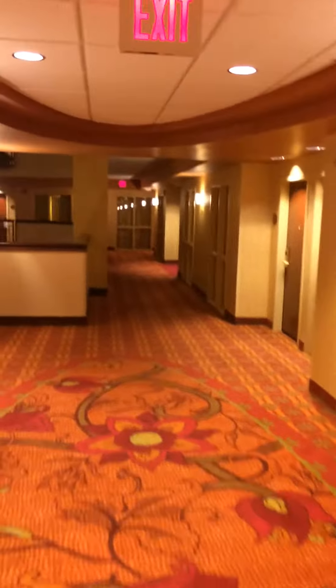The tour continues. Just came out of the elevator — there are some people coming, that's why I couldn't let them hear my voice. Anyway, so to room 529 down the hall. There we are, right here: 529, it's just a scan key thing. Looking over there, there's the bar atrium. The room is pretty cool.